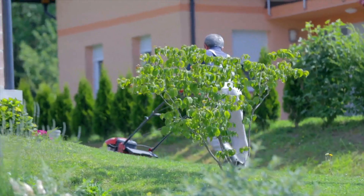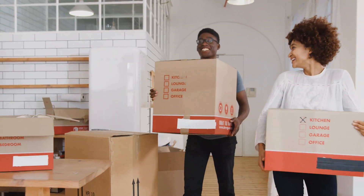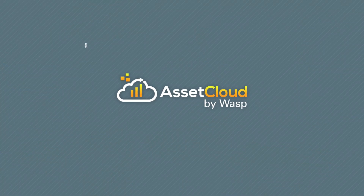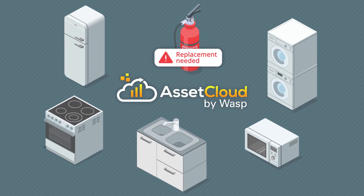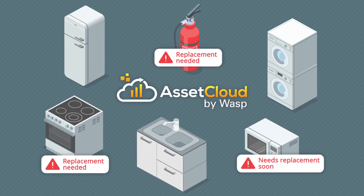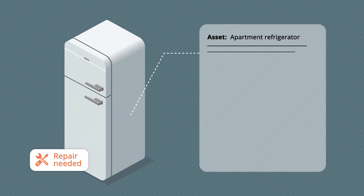Not only will the automation of regular property maintenance save you time, but the upkeep and maintenance of your properties is important to attract and maintain quality tenants. To help with that, Asset Cloud tracks depreciation on each asset so you know when to order new assets ahead of time and helps you forecast future needs.